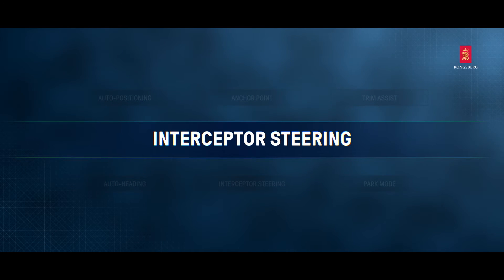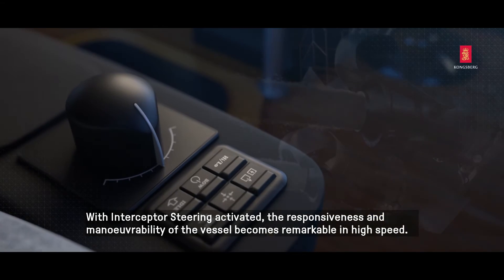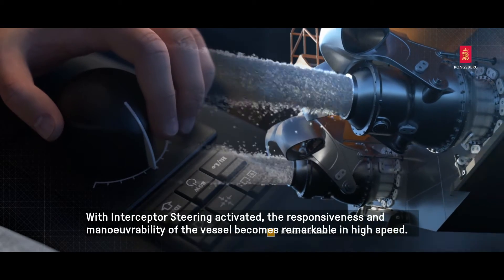Interceptor Steering. With Interceptor Steering activated, the responsiveness and maneuverability of the vessel becomes remarkable at high speed.